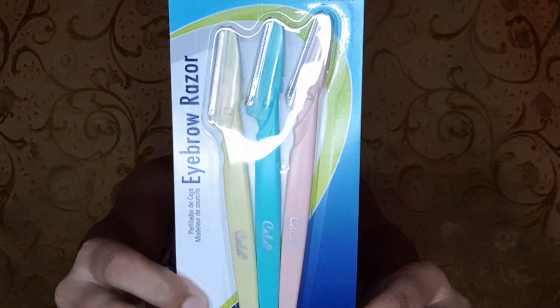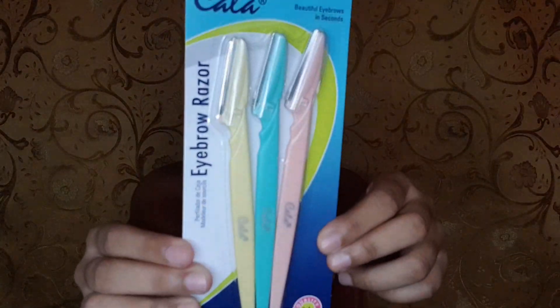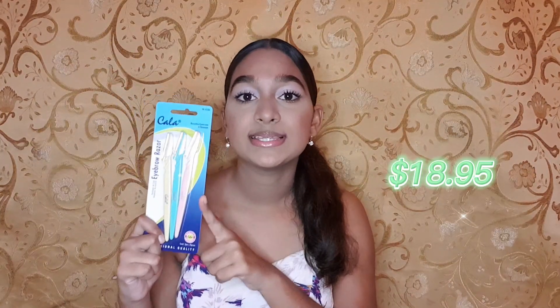Let me know in the comments if you all want to see me try these masks in a video. I also have this pack of eyebrow razors. I purchased this because since COVID-19 and quarantine we kind of stopped going out to get our eyebrows waxed, so me and my mom would just do it at home using these. It is looking really good. The cost of these were $18.95.